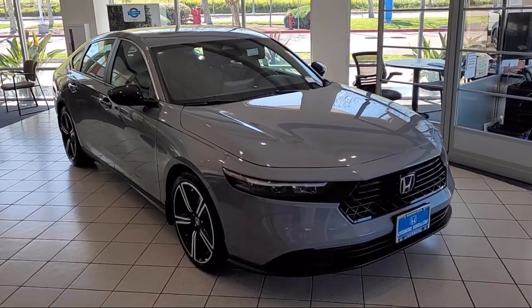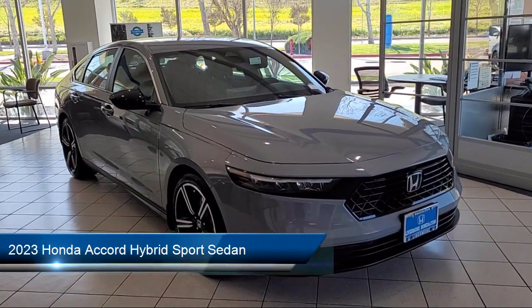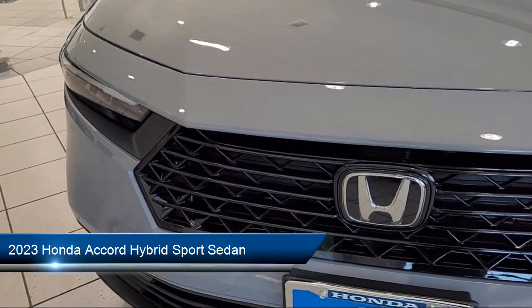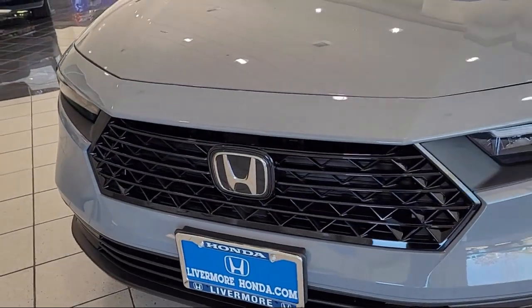Welcome to Livermore Honda, and here's a look at one of our great vehicles for sale. It comes equipped with a leather steering wheel with auto tilt-away, Apple CarPlay and Android Auto, and a rear view camera.